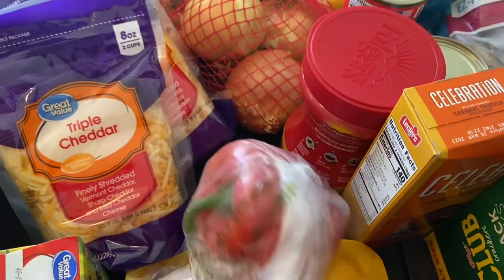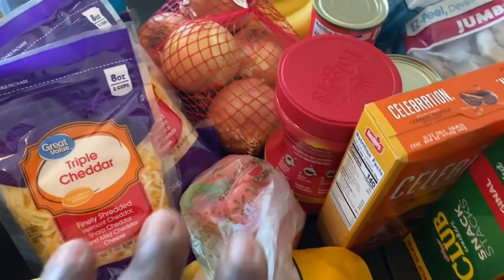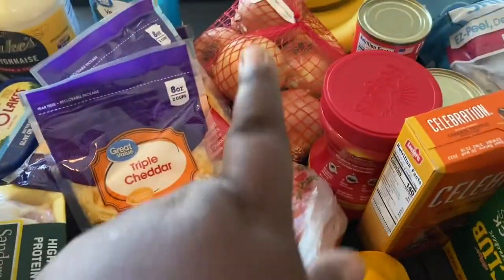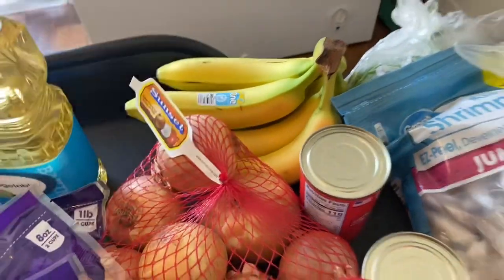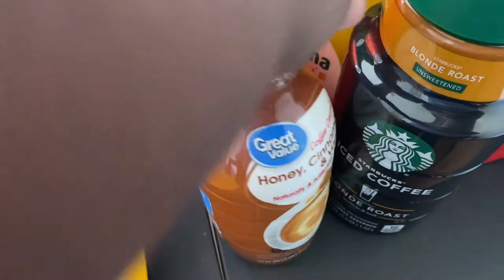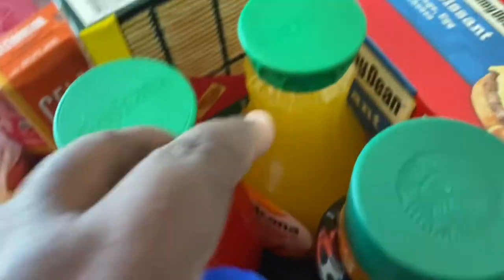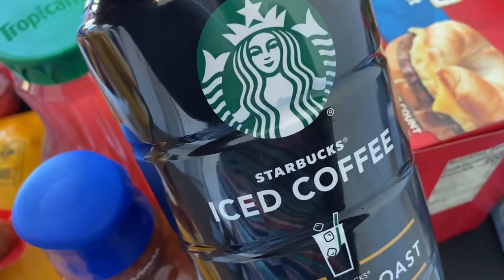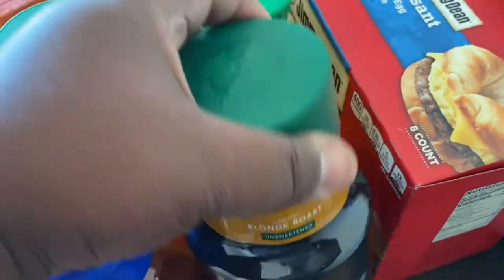I have a red bell pepper — I'll probably put that in the curry goat. I got a bag of onions, some bananas, and some coffee creamer. This is the honey cinnamon and vanilla coffee creamer — a really good one if you've never tried it.